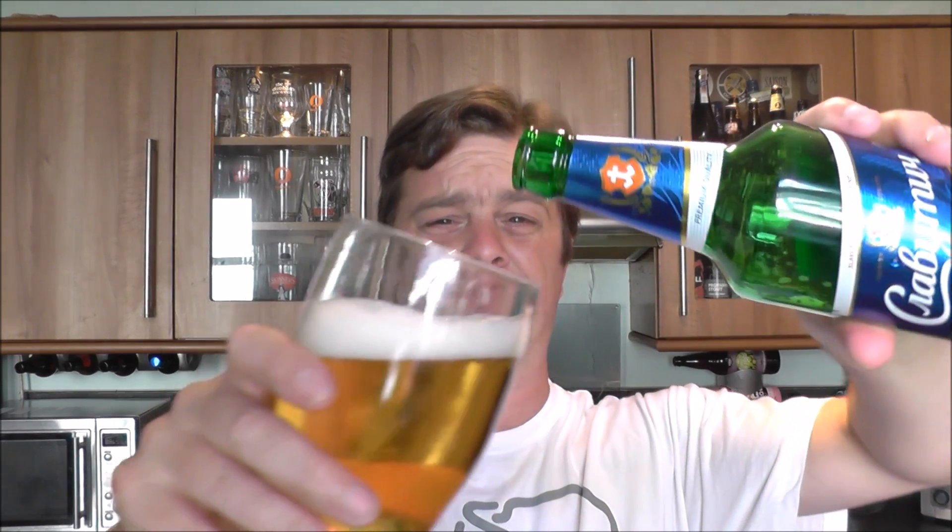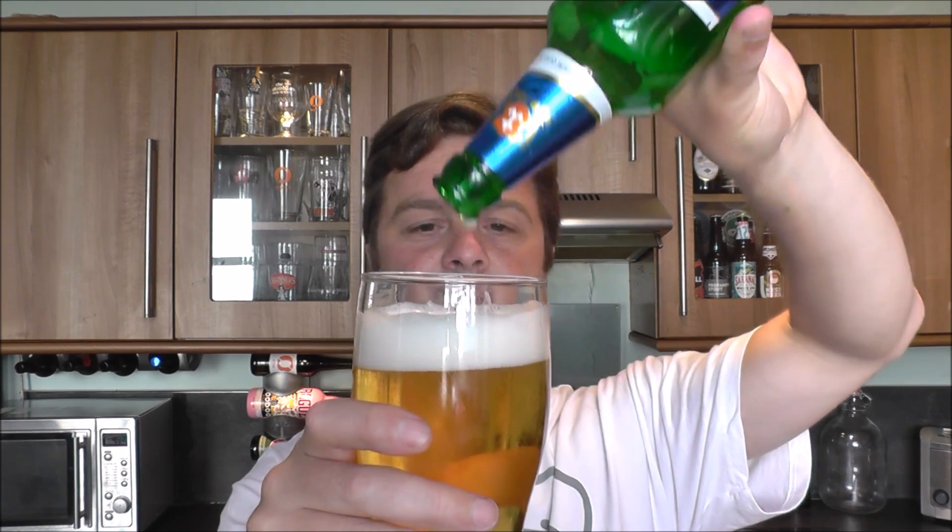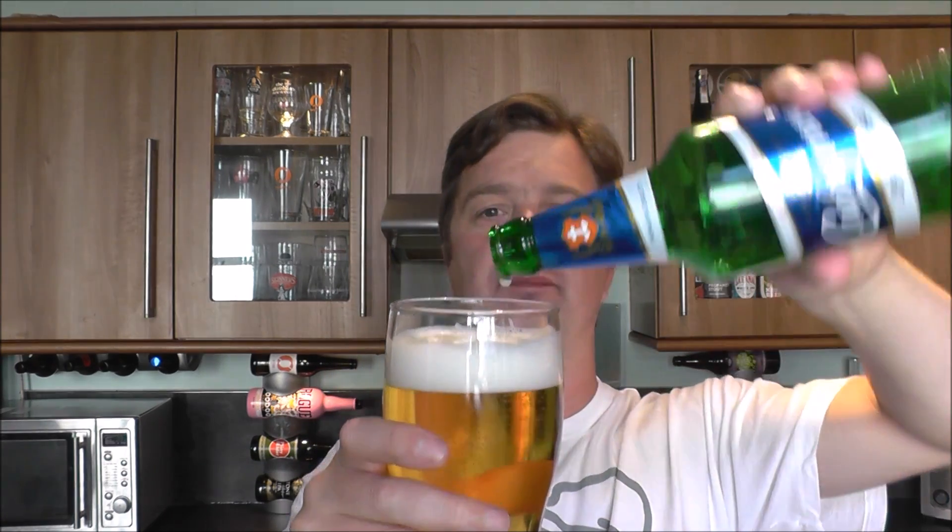Let's dive in. Cheers. Wow — this tastes, in all fairness to it, more like a pilsner.